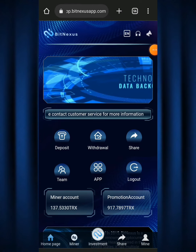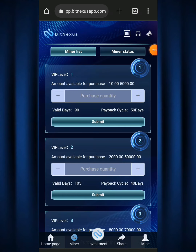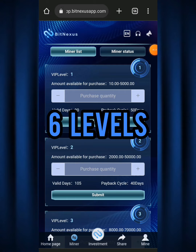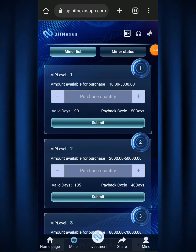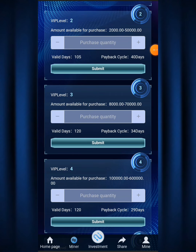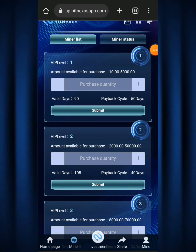The next question is how do you start mining. Mining on Big Nexus is quite easy — you click on the 'miner' button and it loads up. There are about six levels you can mine from. Level one is 10 TRX to 5,000 TRX, valid for 90 days with a payback cycle of 50 days. This means your mining period is valid for 90 days but in 50 days you get your principal back. You send TRX from your Binance account to your Big Nexus account and choose from level one VIP all the way to level six VIP.